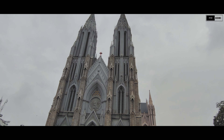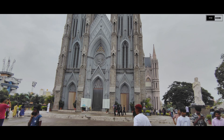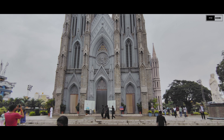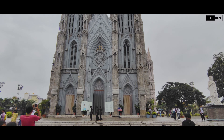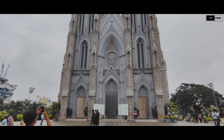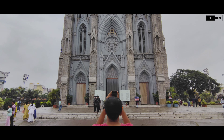Saint Filomena's Church in Mysore is one of the largest churches in India, known for its stunning neo-Gothic architecture. Entry is free — visiting hours are typically from 5:30 a.m. to 6:30 p.m. daily, and no ticket is required for entry.